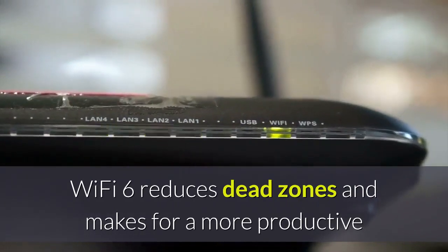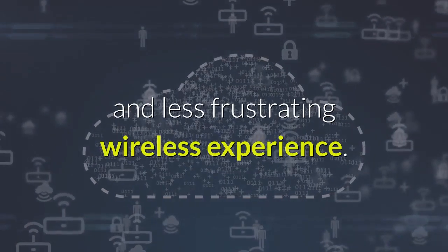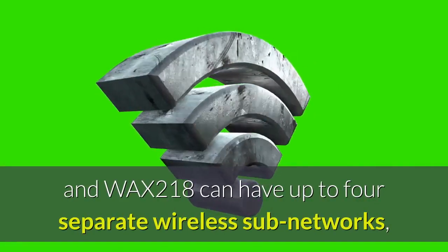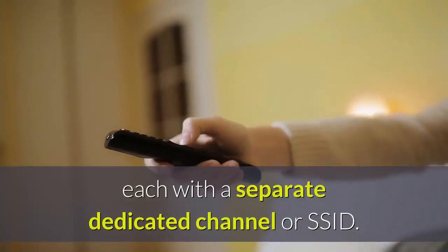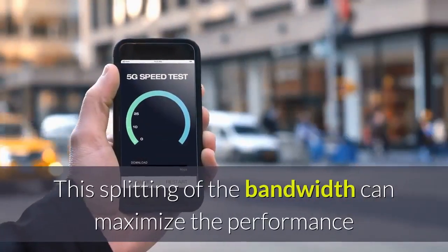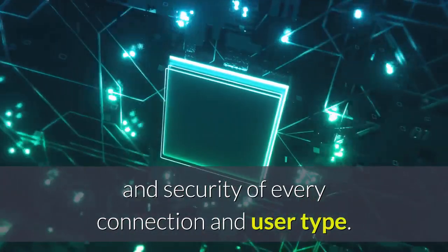Wi-Fi 6 reduces dead zones and makes for a more productive and less frustrating wireless experience. The WAX-214 and WAX-218 can have up to four separate wireless subnetworks, each with a separate dedicated channel or SSID. This splitting of the bandwidth can maximize the performance and security of every connection and user type.